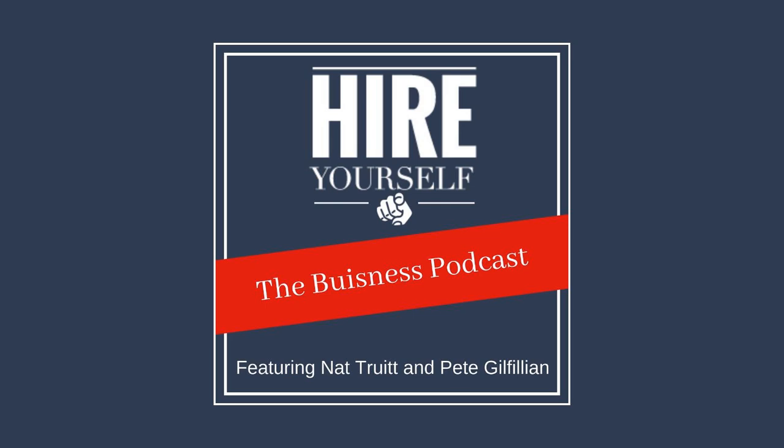Hi, I'm Sean. And if you've been listening to the previous episodes, you know I am the producer of the Hire Yourself Podcast. You're hearing from me because these first episodes all feature me asking Nat and Pete a question about franchising, because I know essentially nothing. And today's question is: what is a franchise fee or royalty, and what do I get from that, and how long do I have to pay it?